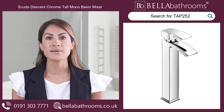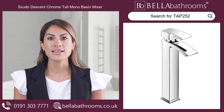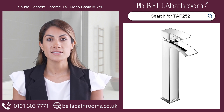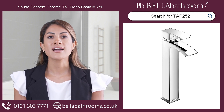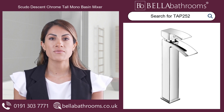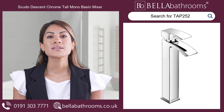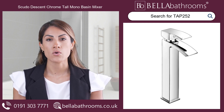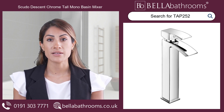This stunning tall Mono Basin Mixer by Scudo is deck-mounted and fits perfectly in a single tap-hole design basin. The curved lever and spout, coupled with its modern tall stature, effortlessly enhances the eye-catching style of your bathroom. It boasts a beautiful chrome finish and operates smoothly for years. With the Scudo Descent Chrome Tall Mono Basin Mixer, you don't just get a tap — you bring home a long-lasting partnership of style and reliability.